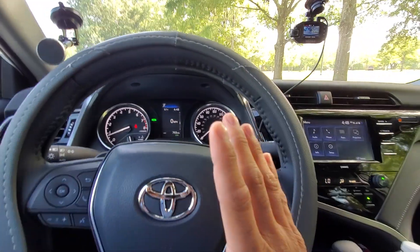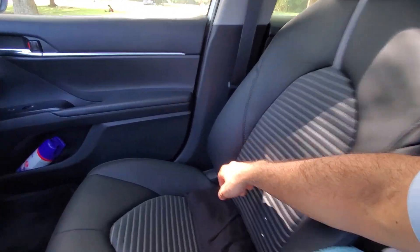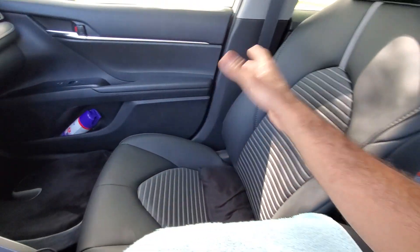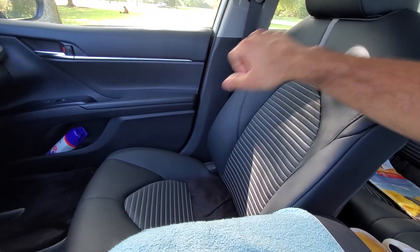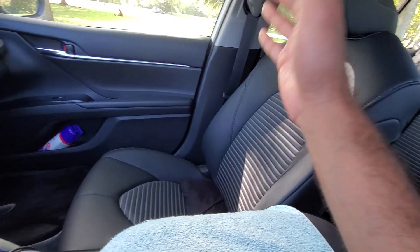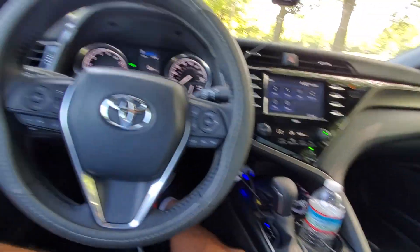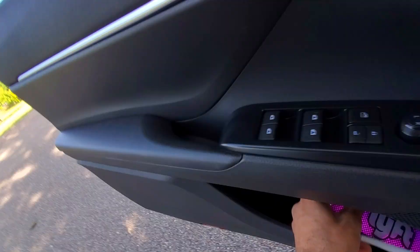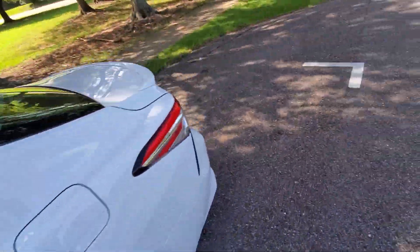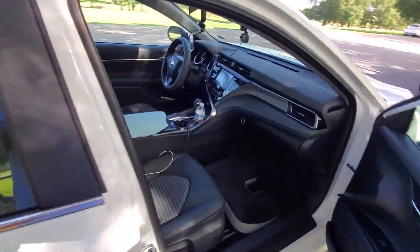I have another issue too: this passenger seat right here has a problem with the reclining — it's stuck. When you pull the lever, it should automatically move back and forth easily, but you have to really use your force and try to move it yourself. I've never seen anything like it. My 2018 Camry was also manual reclining and it didn't have this problem. Let me see if I can show you exactly.